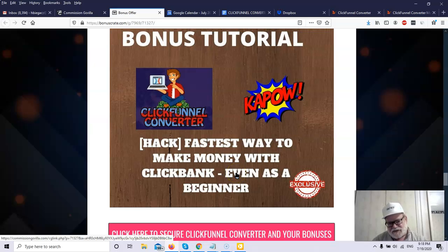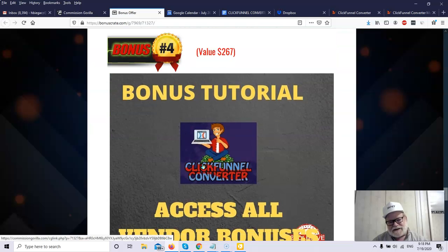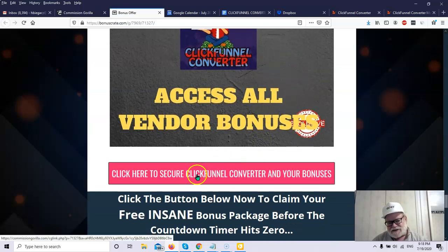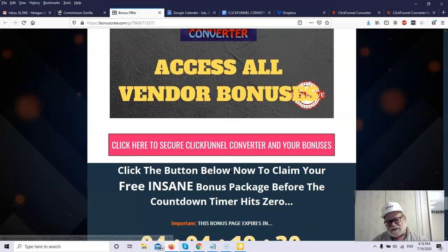The next bonus tutorial is the fastest way to make money with ClickBank, even as a beginner, using funnels — taught by one of the creators of ClickFunnels. You will learn how to make money on ClickBank, one of the largest affiliate networks with thousands of products in numerous niches. This bonus tutorial will show you how to do that using ClickFunnels and ClickFunnel Converter. You can also access all the vendor bonuses, which the vendor has generously contributed.